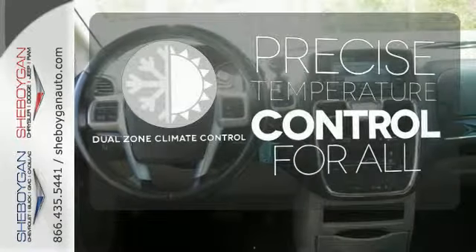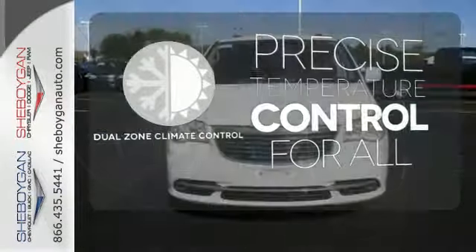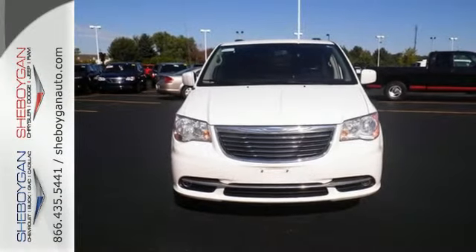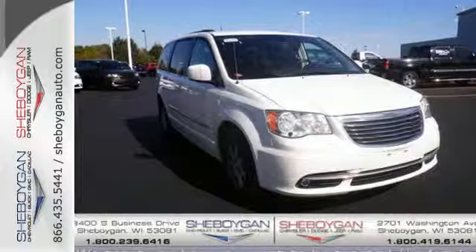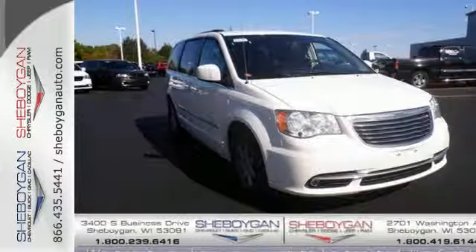No one will complain about the temperature with the dual zone climate control. When it comes to your family's transportation, you want complete peace of mind, and the Town & Country delivers it with stellar safety ratings and rock solid reliability.